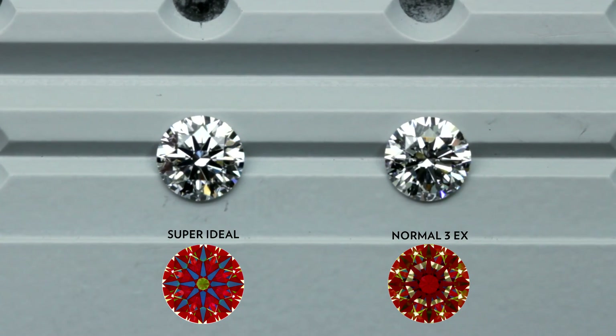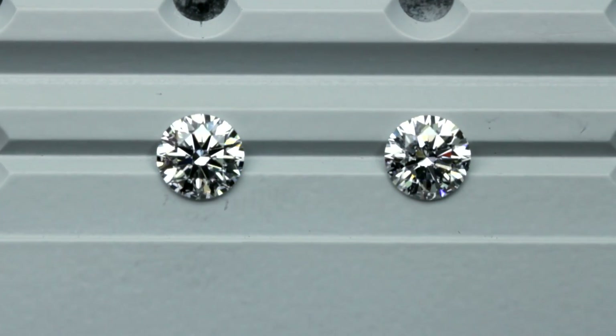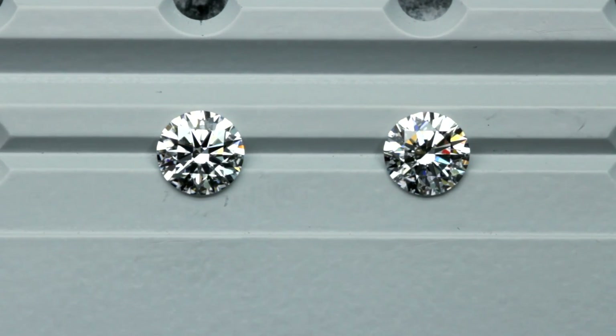Also, both of these diamonds are the same color — both of them are E color. However, the right side diamond can seem of a lower color due to the light leakages making it appear darker.